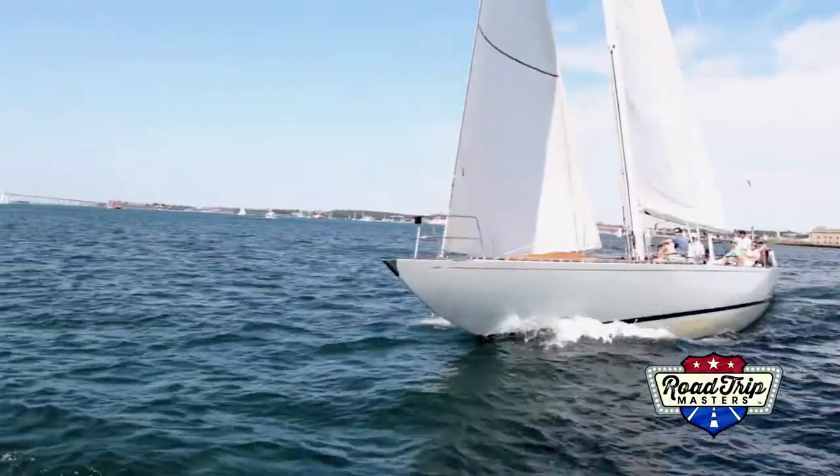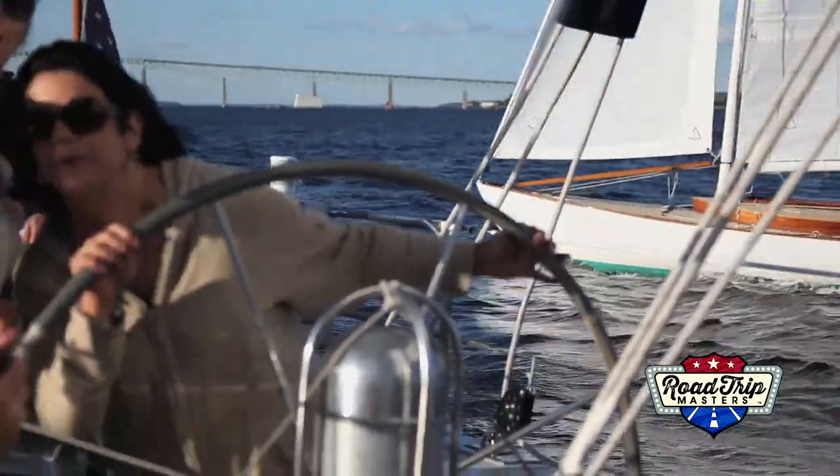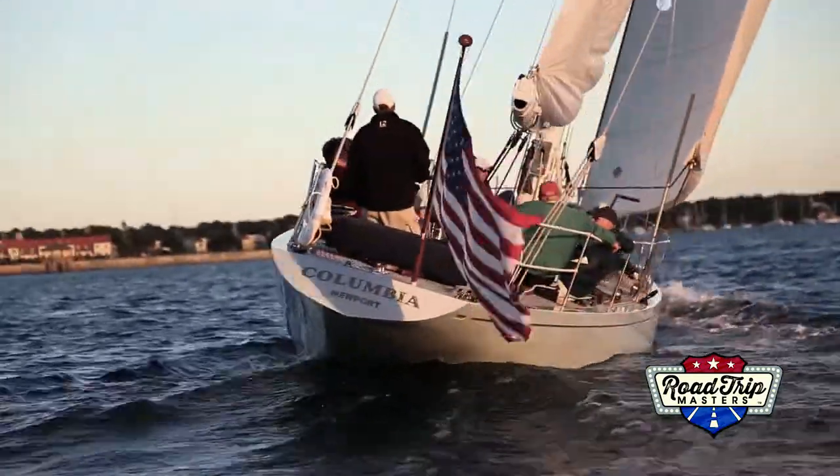We're back and ready to go sailing in style through 12-meter charters, a company that specializes in taking you out on boats that have competed in the America's Cup. They have eight in all, and we were ready to experience this rush and get involved.